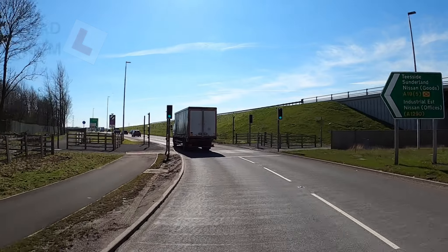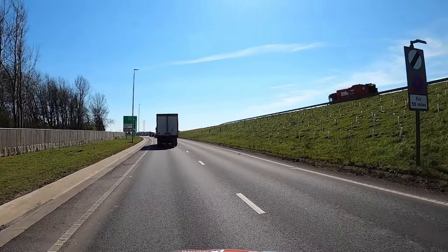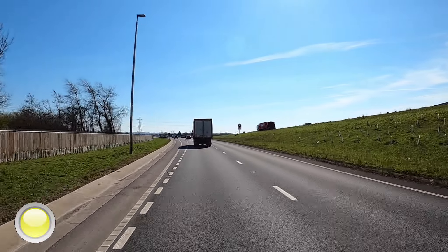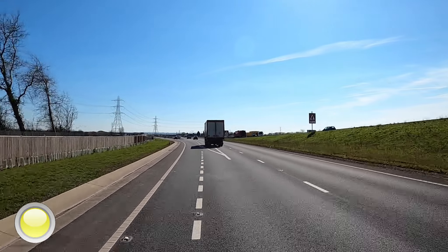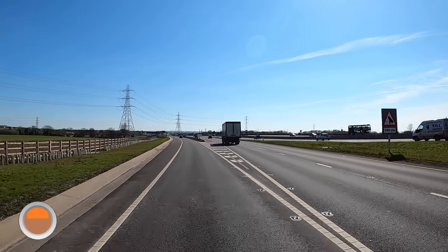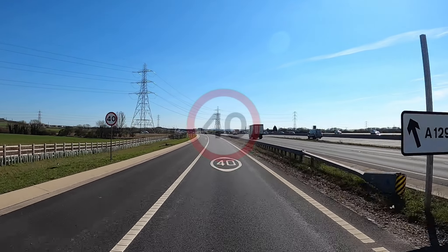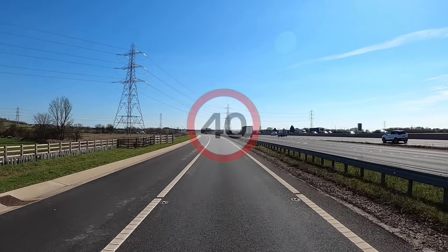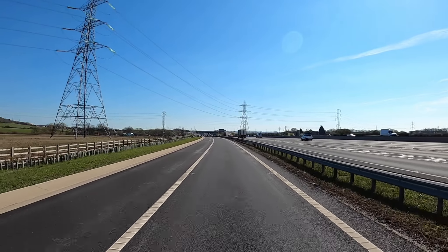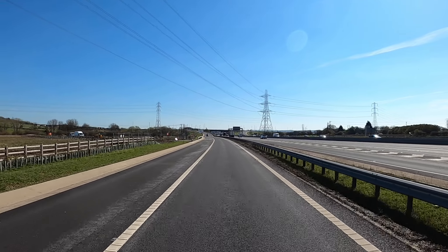Heading south from Teslow's interchange, we're going to take the next left turning, going towards Hilden Castle and the Nissan offices. As we leave the road, note in front — the speed limit is 40 miles an hour. The roundel on the road clearly marks this.